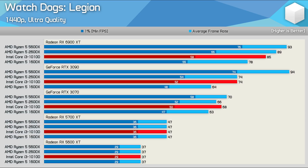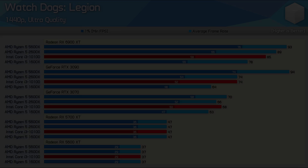Then finally, at 1440p with the ultra quality settings, we see that scaling is back to normal for the most part, though we are still seeing significantly better performance for the Ryzen 5 2600X, 1600X, and Core i3-10100 when paired with the 6900 XT relative to what we see with the 5600X.